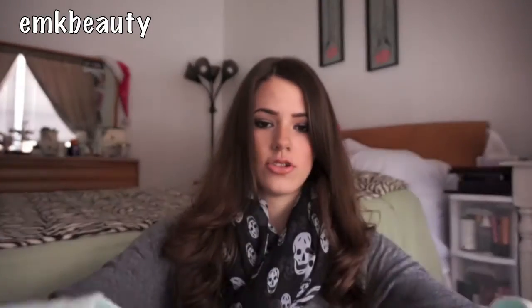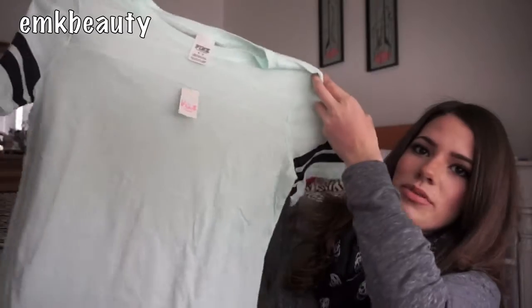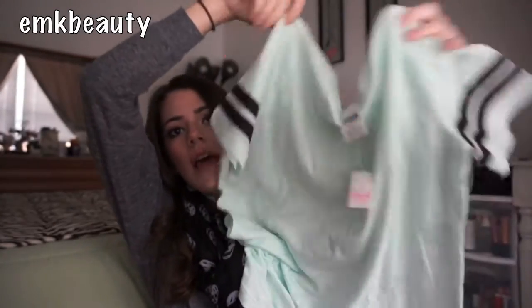Another thing I got was this short sleeve shirt in my favorite colors — I love hot pink and mint, so this is right up my alley. It's a medium and it cost $19.50, but it was on clearance for $9.99, and with all the price adjustments I got it for $5. It's a plain mint shirt with black stripes along the sleeves, and it's long enough to wear with leggings so it covers your butt, which I love.